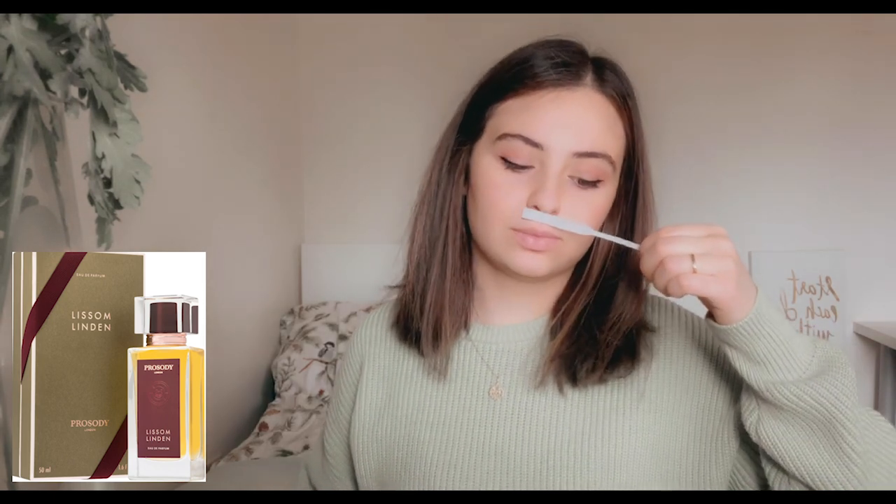The first fragrance I'm going over is called Lism Linden, named after the linden flower. It has 25 natural and organic ingredients, and the main notes are linden blossom, rose, jasmine, passion fruit, and frankincense. This is a very clean, airy, soapy fragrance — very feminine, light, and like a fresh-out-of-the-shower scent. I'd give Lism Linden a 7 out of 10. If you want a fresh, soapy fragrance for warmer weather, this is a great one to reach for.